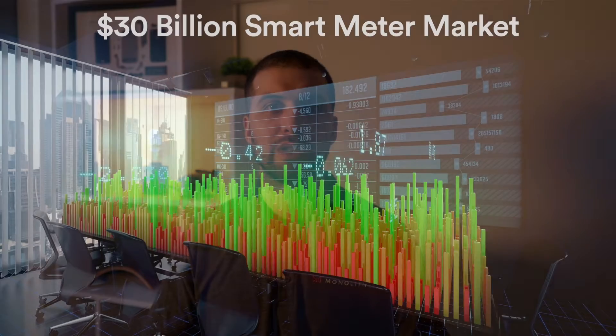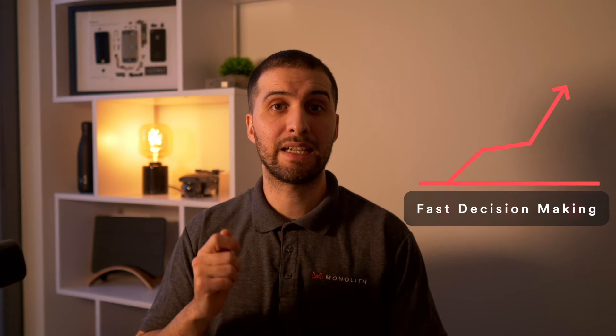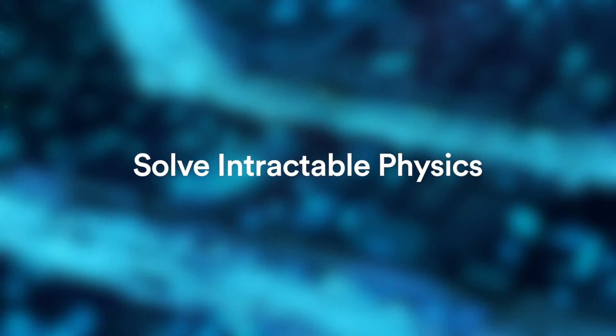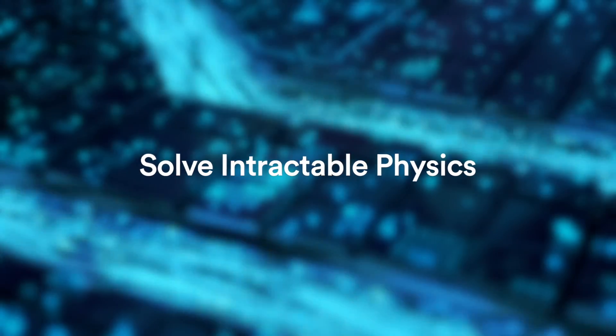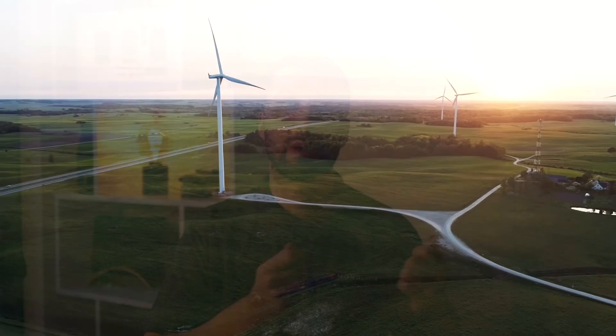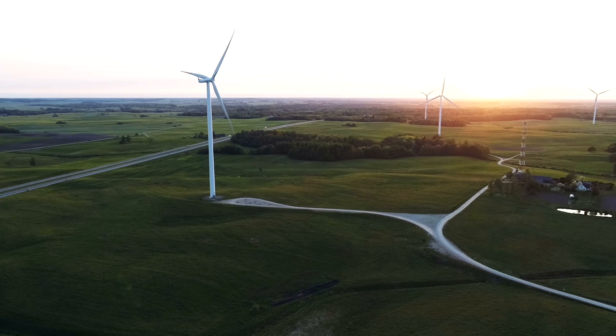Through Honeywell engineers' visionary use of Monolith AI software, they not only realized an increase in speed in decision making, but as their models get smarter with time and more data, they can now solve their most intractable physics challenges faster by reducing testing and simulation, becoming even more competitive and making our world a cleaner, more sustainable planet.